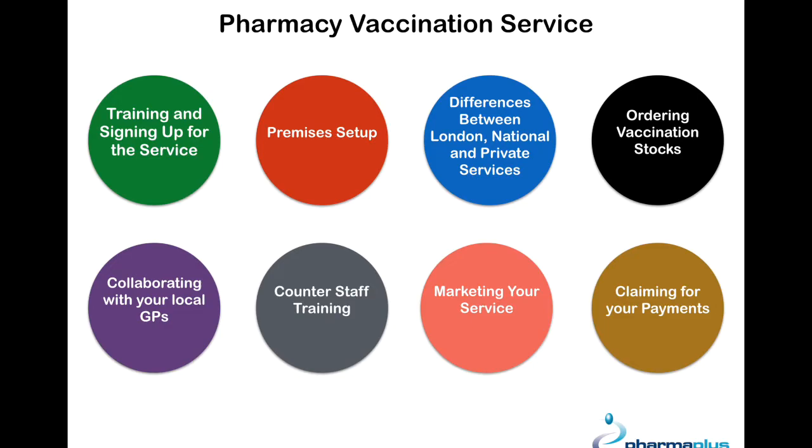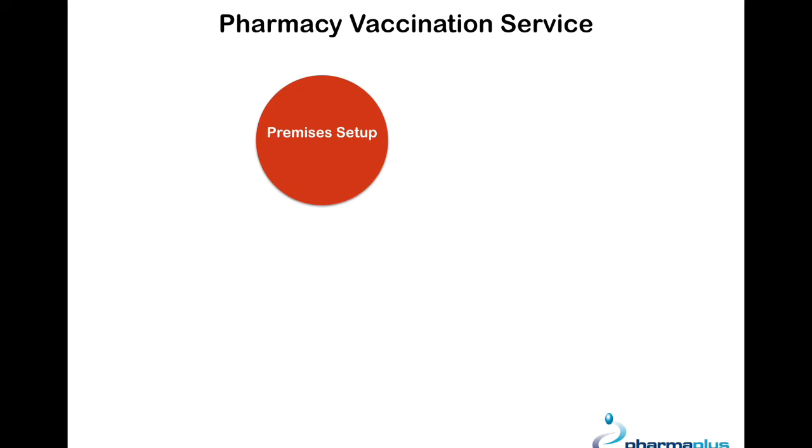Welcome to the third part of this video. We will be discussing the premises set up for your flu vaccination service.